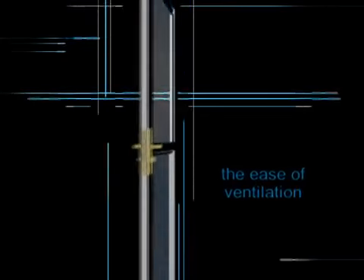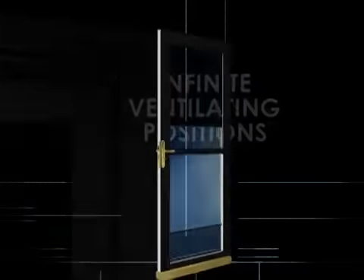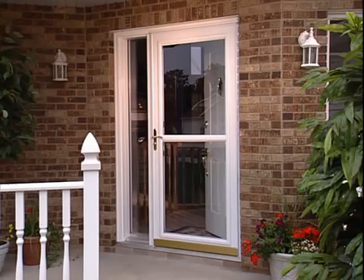Look at storm doors in a new way. Today you can get the best of both worlds: light and ventilation. Larson invented ScreenAway, the storm door with the disappearing screen. This revolutionary screen and window system gives you the beauty of a full-view storm door with ventilation at your fingertips.